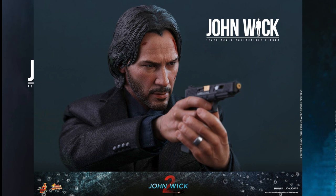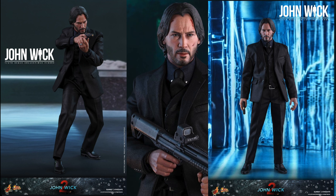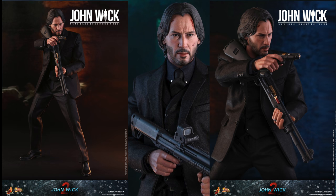He'll have over 30 points of articulation. He'll have two pairs of interchangeable hands, including a pair of gun-holding hands, knife-holding hands, a pair of relaxed hands, one right fist, and one gesturing left hand.